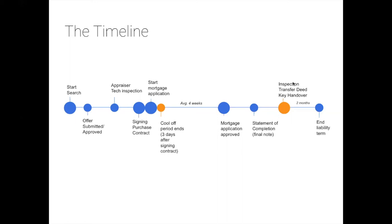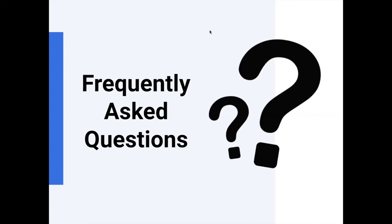Moving to frequently asked questions, with Giovanna joining to help. First FAQ: Can I get a mortgage with a temporary contract or as a freelancer? Robin's short answer: usually yes. For a temporary contract, the bank wants a declaration of intent from your employer stating they intend to keep you on after the contract ends. It's not legally binding, doesn't cost anything for the employer, and most employers are willing to provide it.